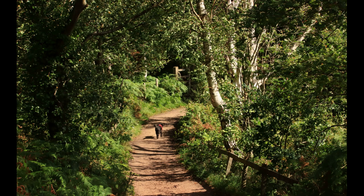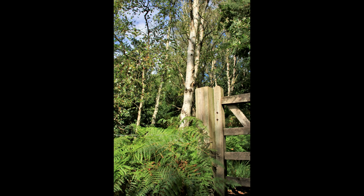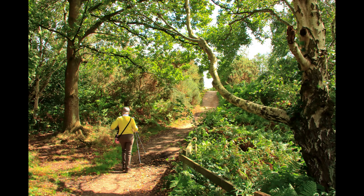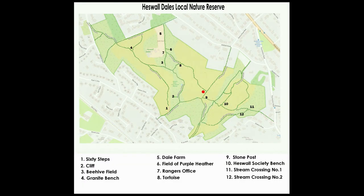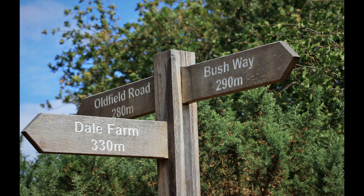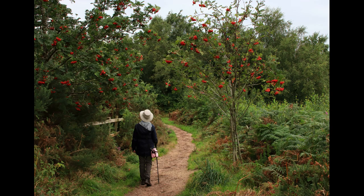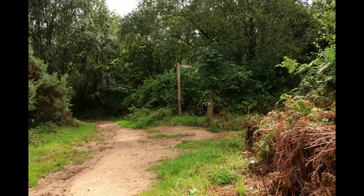Back on track, we head to the signpost for Oldfield Road. At the signpost, we turn right, and then just before the next signpost, we take the path off to the left, where we find the stone post.